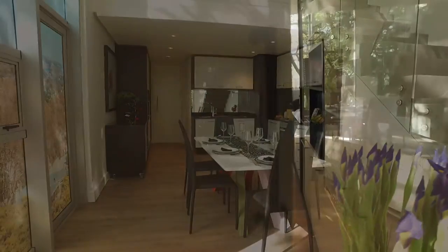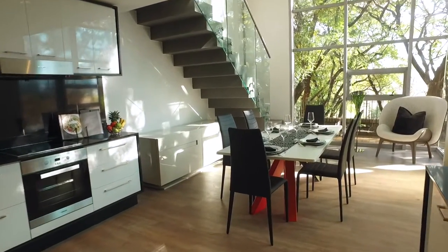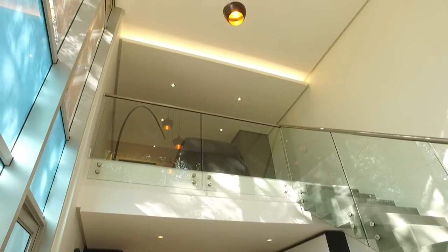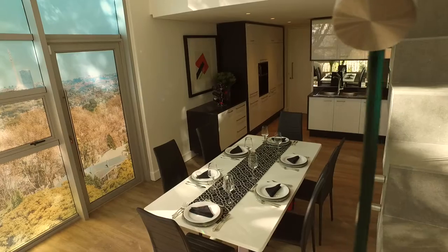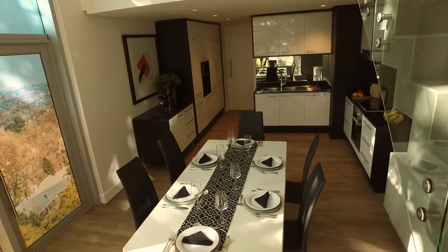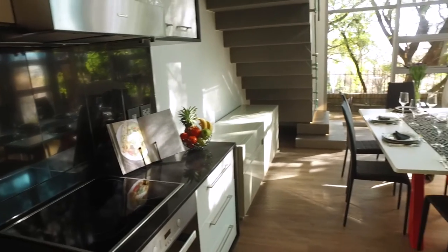Upon entry to the apartment, you're met with a contemporary interior. The double volume living space is made up of an open-plan kitchen, dining area and living area. The custom-built kitchen is integrated into the living area and features a drop ceiling with down lights that create the perfect ambience. Miele appliances coupled with high-end finishes are an excellent combination of style and functionality.